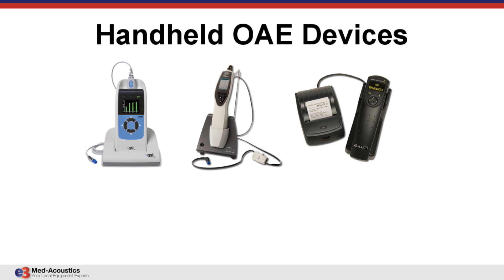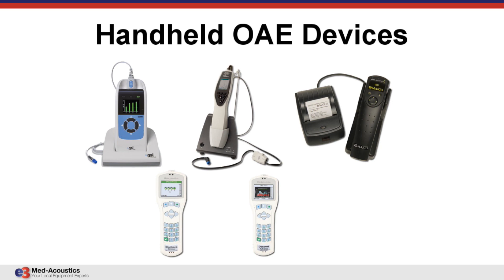There is a manufacturer in Great Britain called Otodynamics, and they make a series of handhelds ranging from simple screeners — one just does four frequencies: 2,000, 3,000, 4,000, and 5,000 — you get a check mark if it passes. That's very good for infant hearing screening in hospitals. They also make diagnostic models. Otodynamics is the original developer of otoacoustic emissions — the original developer was Dr. David Kemp, K-E-M-P, and he started that company.